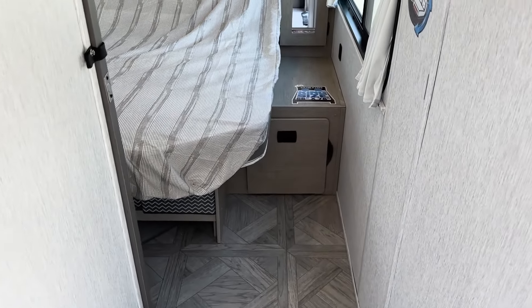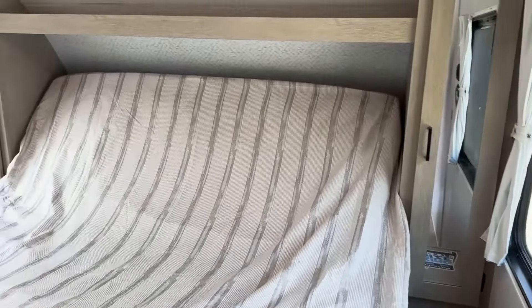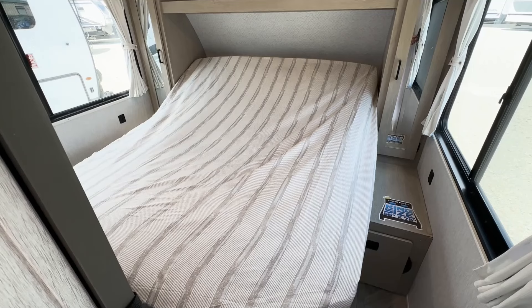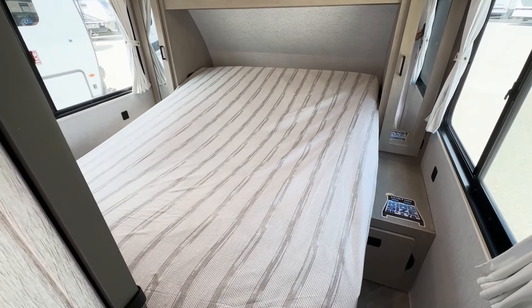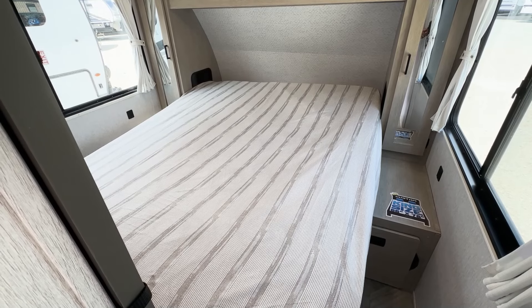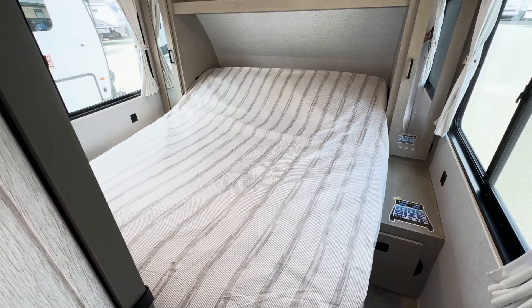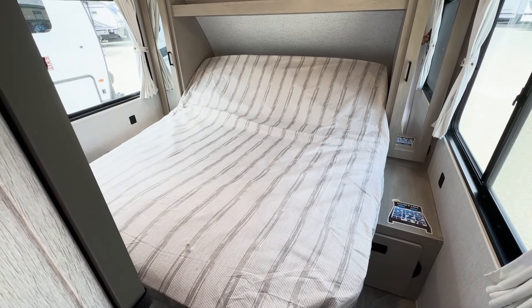Then next we move into the bedroom which features a king sized bed with storage on either side. This bed comes with a nice feature called Versatilt. This feature, with a click of a button, allows you to retract your bed very easily, saving space and storage.